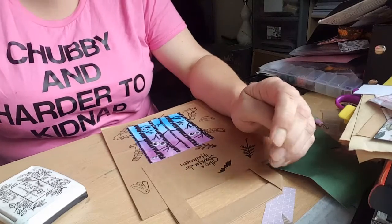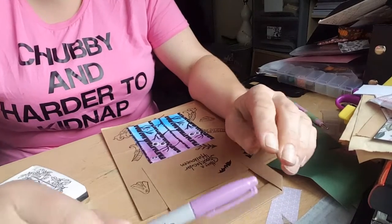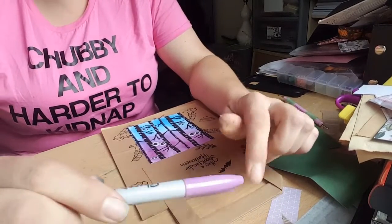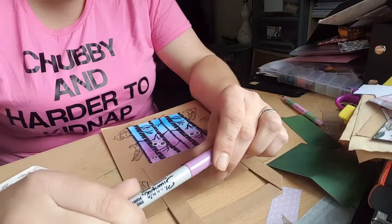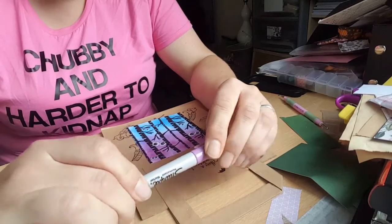Hello everybody, this is the one word collaboration with Jan's Crafty Life. I'll link all the ladies below so you can go check their channels out. The word this week was wood.